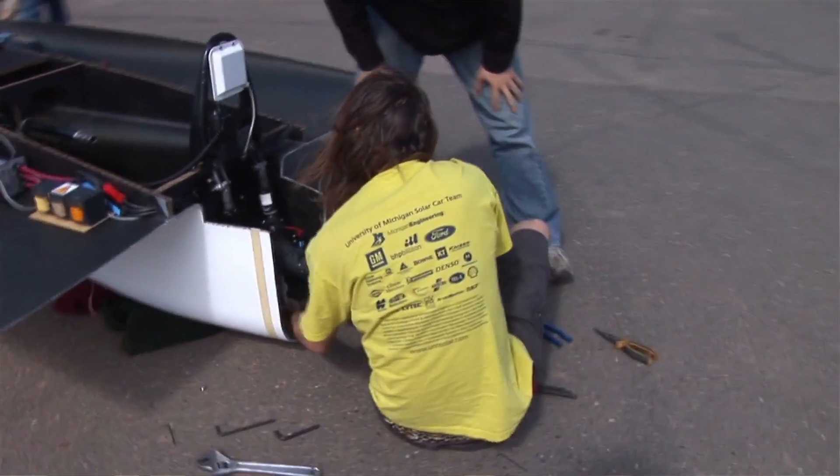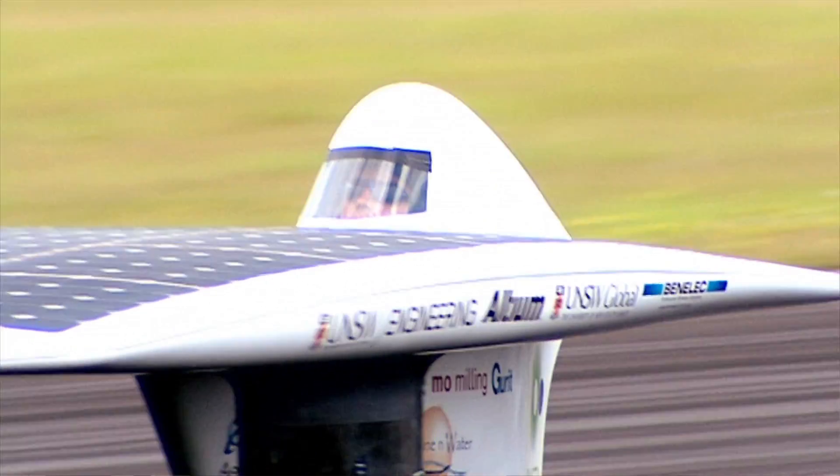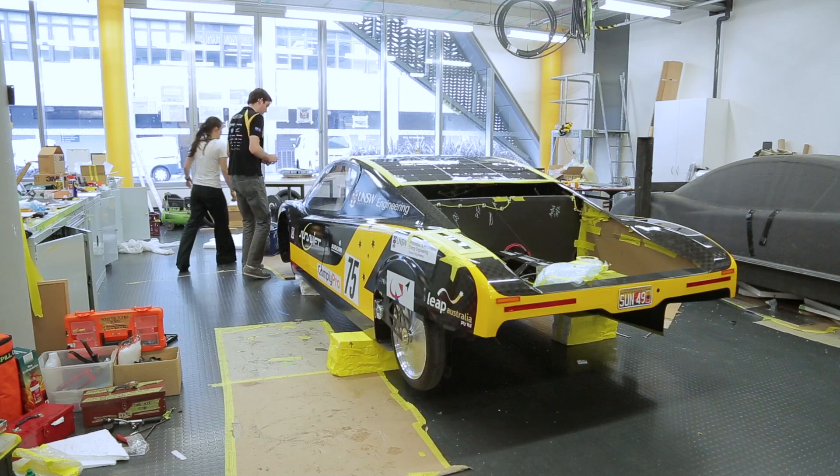We thought this was really important to do because we've spent a lot of time in previous years building racing cars, but what we really want to see is these sorts of technologies being applied to the sort of car that you can drive on a day-to-day basis.